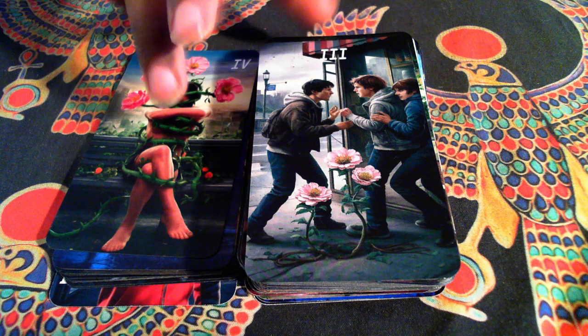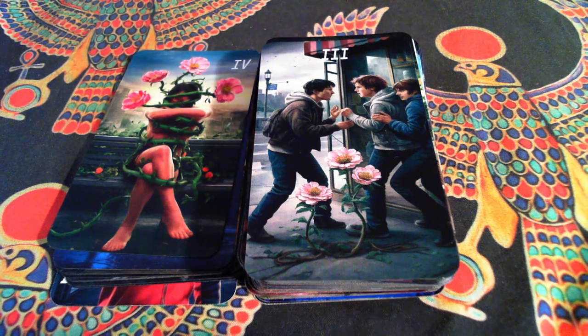The Three of Flowers — again, a classic one in a way. Two's a party, three's a crowd. And I even have it where there are two flowers coming out of the vines that are together, and this one's trying to impede.